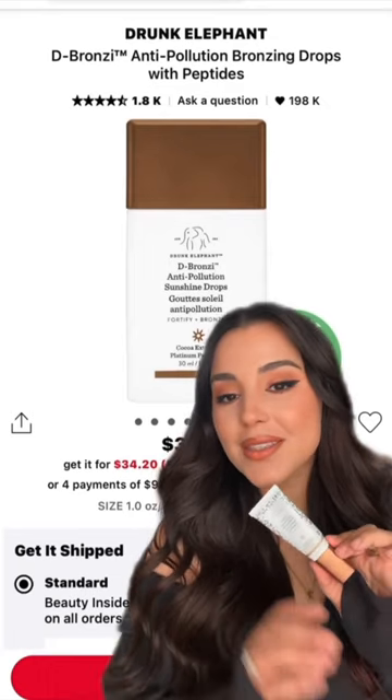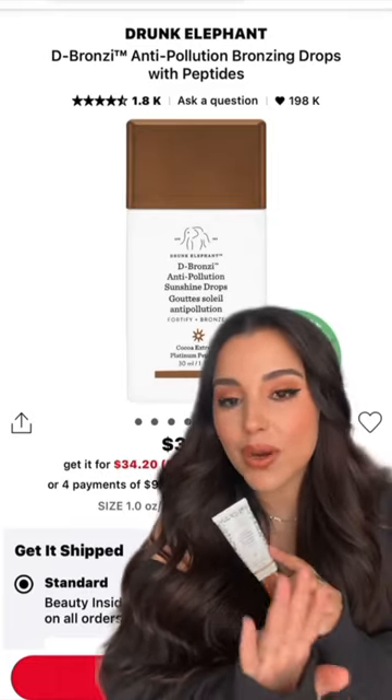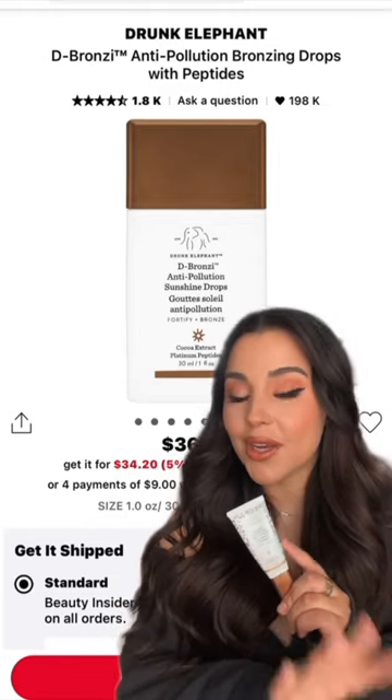Soda Bronzy by Drunk Elephant is top tier if you want a really beautiful natural bronze, sun-kissed glow. You could pretty much wear this before foundation, mix it in with your foundation, oil, moisturizer, sunscreen, whatever you want.